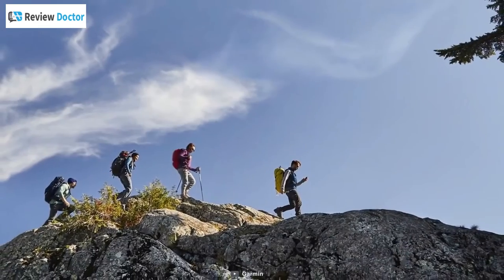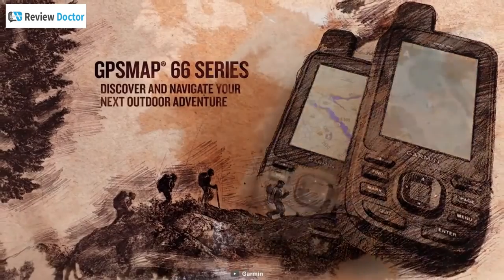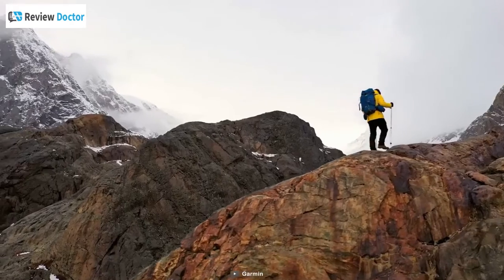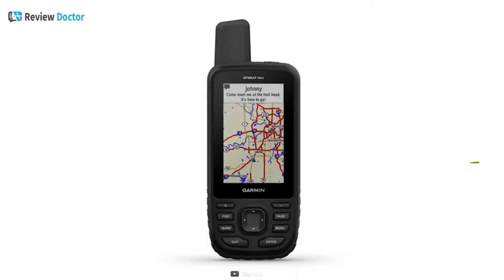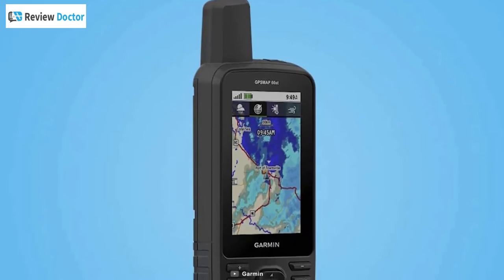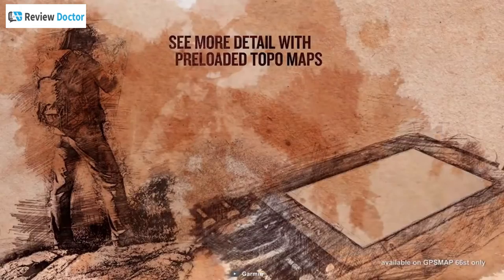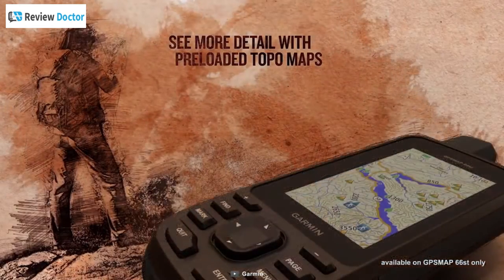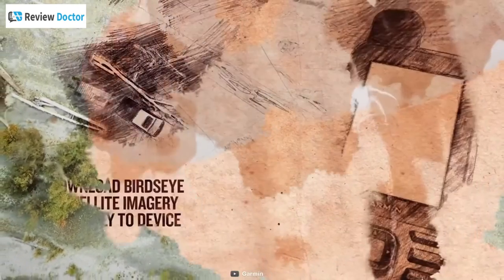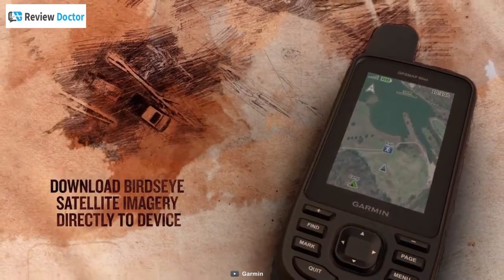Stay on track and never get lost by using the Garmin GPS MAP-66ST, a multi-satellite handheld GPS tracker that is designed to help you explore your adventures. Its multi-GNSS satellite support shows the way while the ABC sensors point you in the right direction. With pre-loaded Topo US and Canada maps, you will clearly see the peaks, valleys, and all other geographical points. You can download high-resolution, photorealistic maps directly to your device without any subscription.